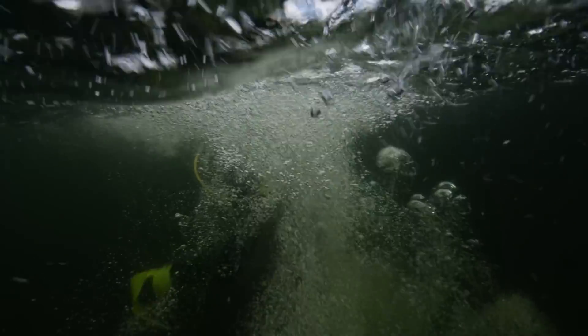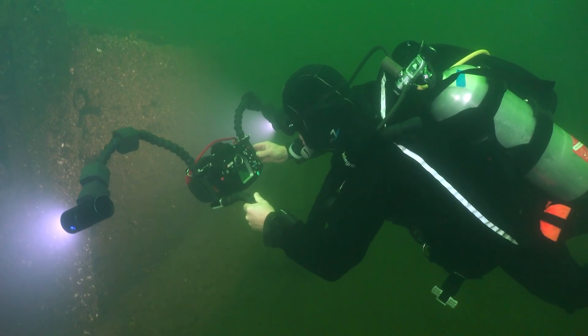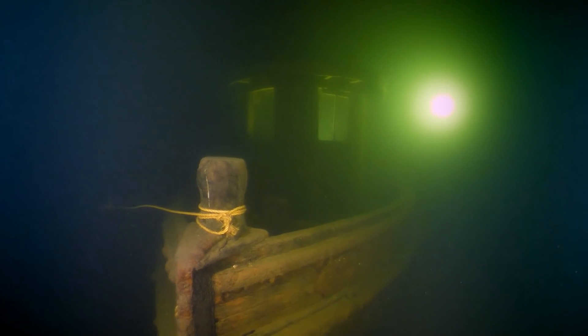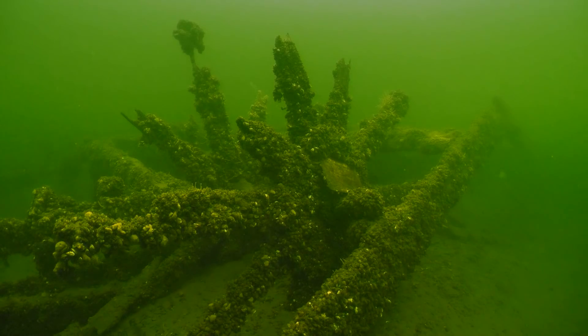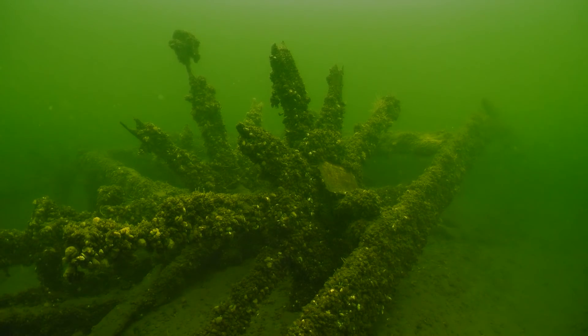Over the past few days, we've visited the wrecks of historically significant canal schooners and less significant but equally mysterious deep-water wrecks. Today, we're exploring one of the most famous wrecks in the lake — the Horse Ferry.